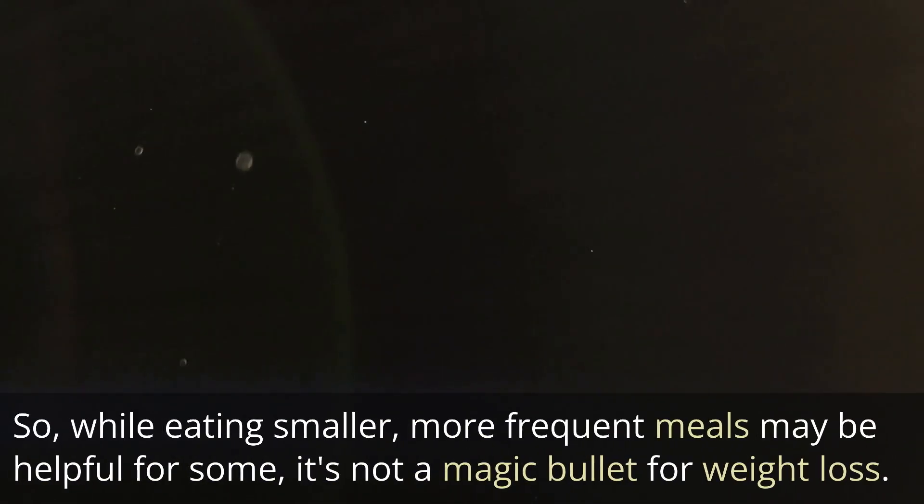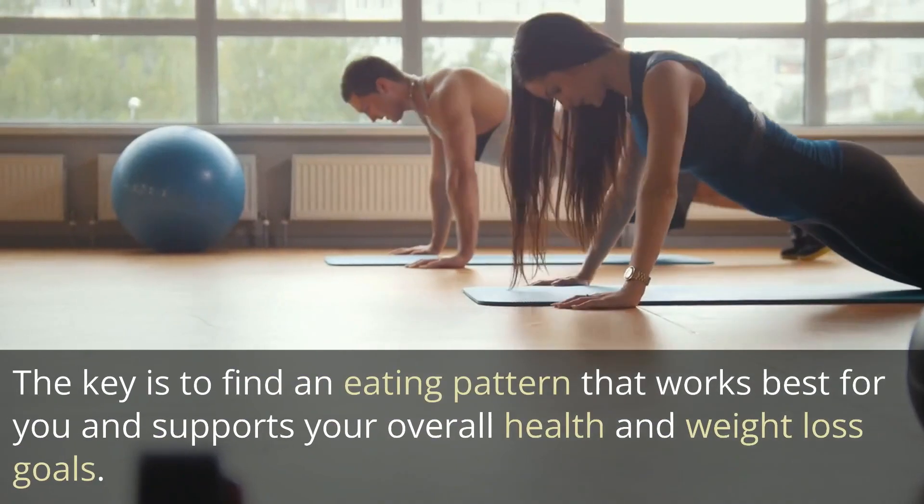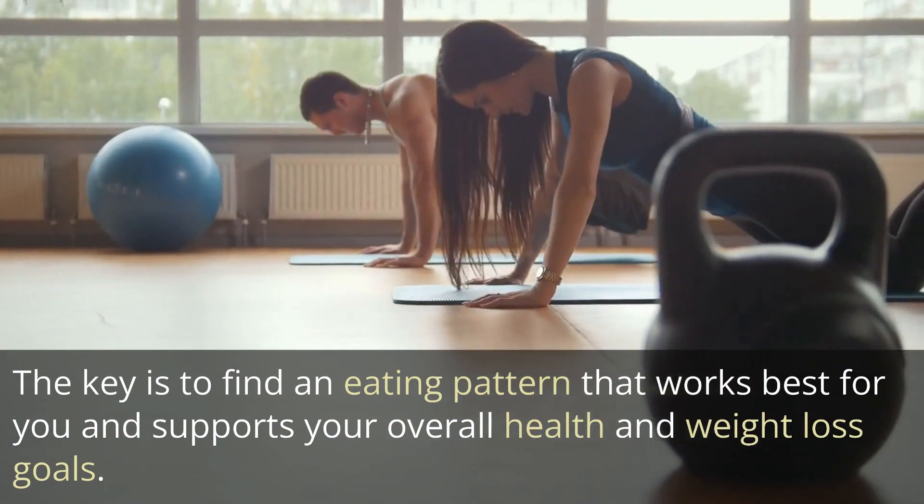So while eating smaller, more frequent meals may be helpful for some, it's not a magic bullet for weight loss. The key is to find an eating pattern that works best for you and supports your overall health and weight loss goals.